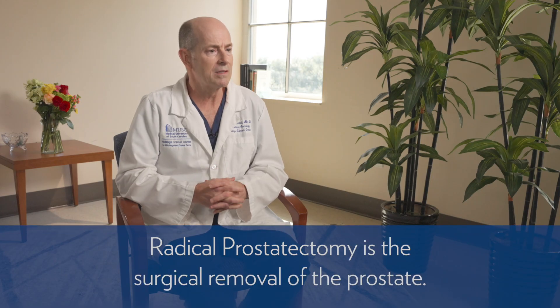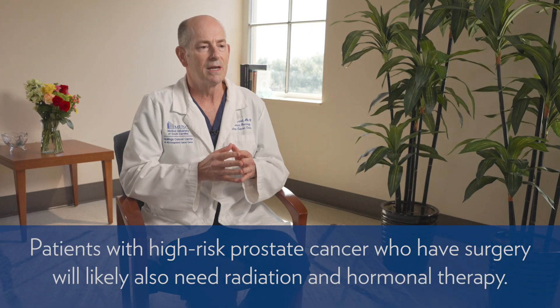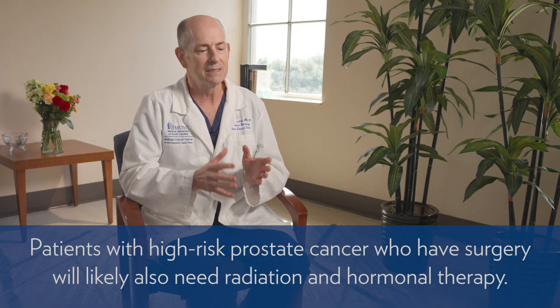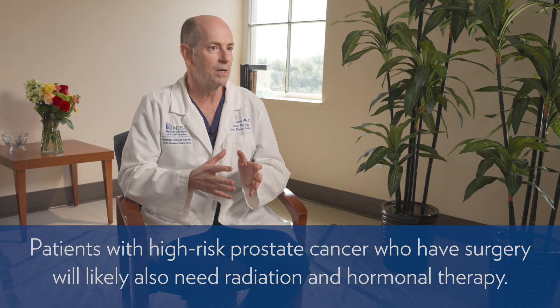Other options for treatment include radical prostatectomy — the surgical removal of the prostate. It can be done for select patients with high-risk prostate cancer, usually those with a small volume of cancer where the expectation is that the surgeon will be able to remove it completely without needing further treatment. The fact is that with most patients with high-risk disease who get surgery, they're going to need radiation and hormonal therapy anyway afterward. So many patients choose to go straight to radiation and hormonal therapy.